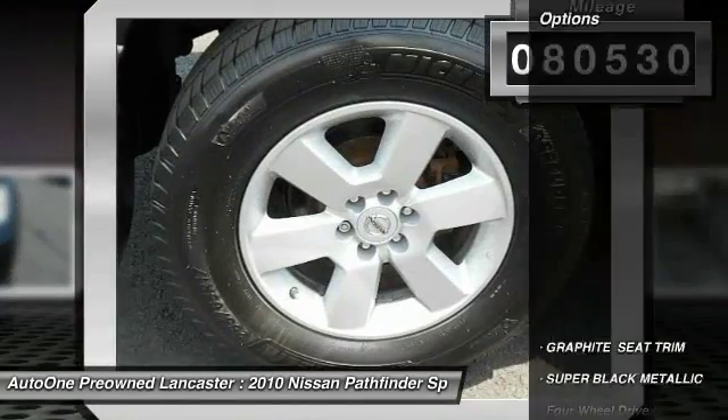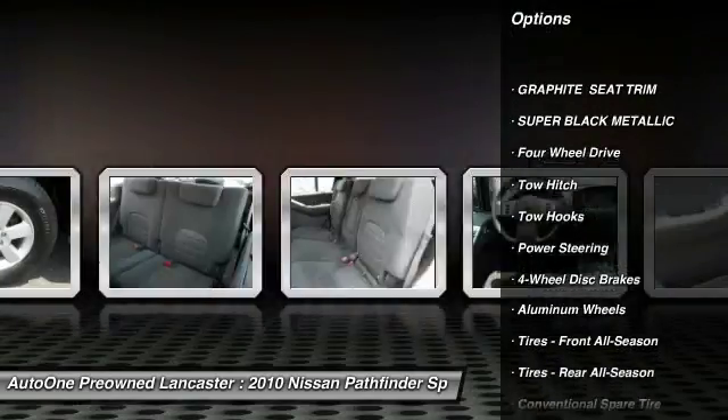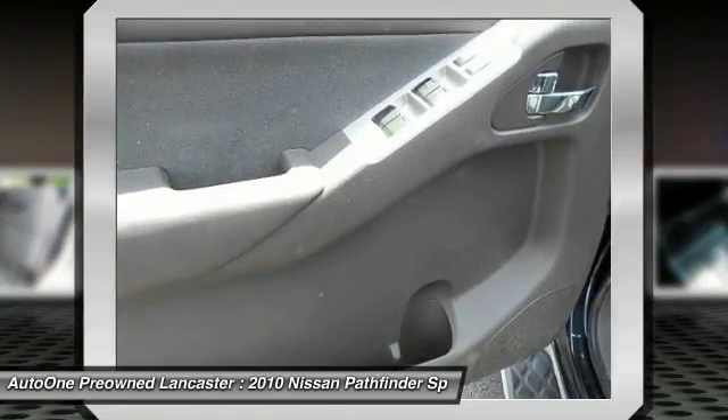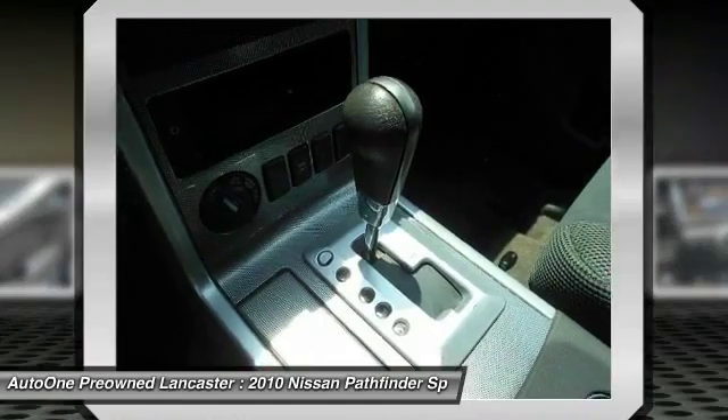Here are some of this vehicle's great options: stability control, traction control, anti-lock braking system, keyless entry, tow hitch, steering wheel audio controls, leather-wrapped steering wheel, driver airbag, power steering, adjustable steering wheel.